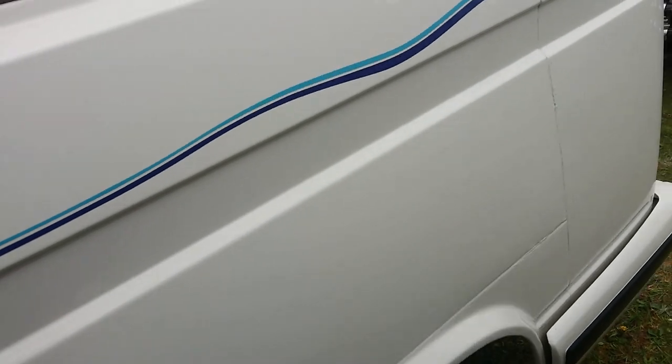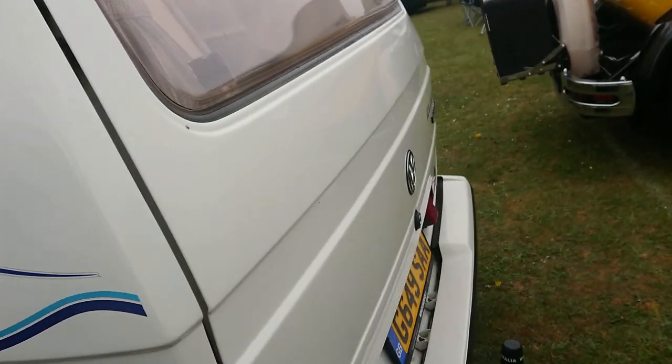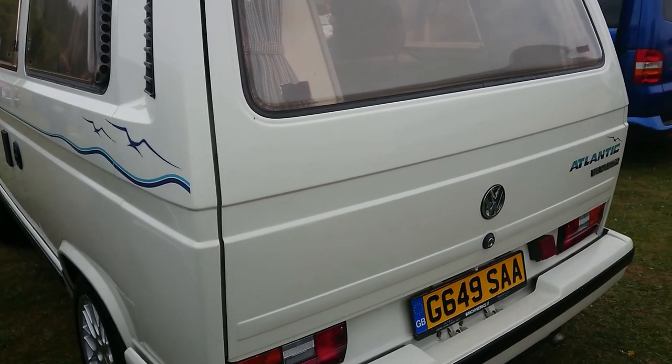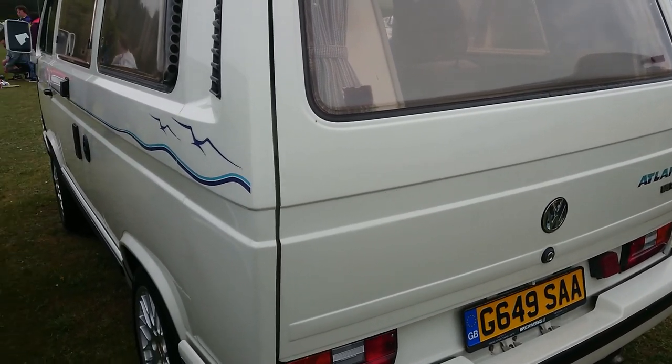Good to see that Porsche alloy wheels still fit all these different Volkswagen transporters and Vanagons. Vanagon was the name in America, so it is an American import.